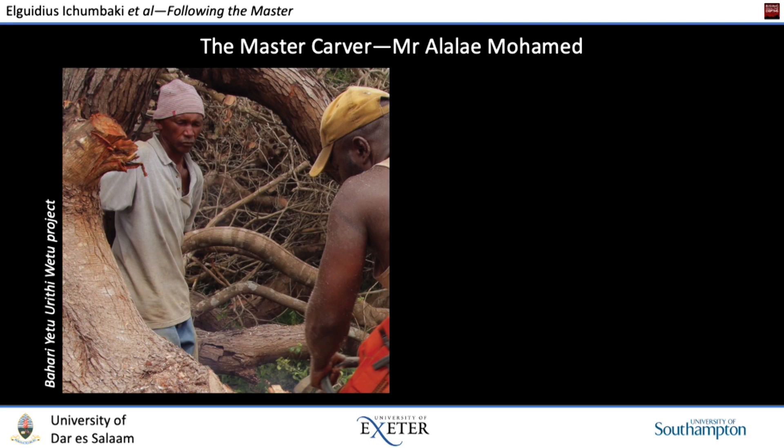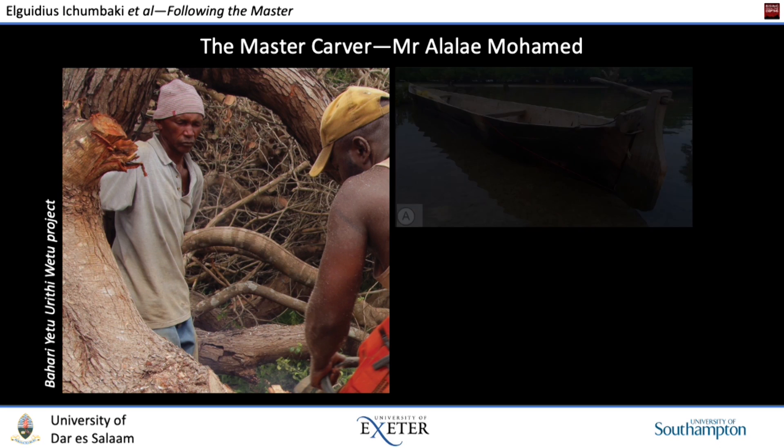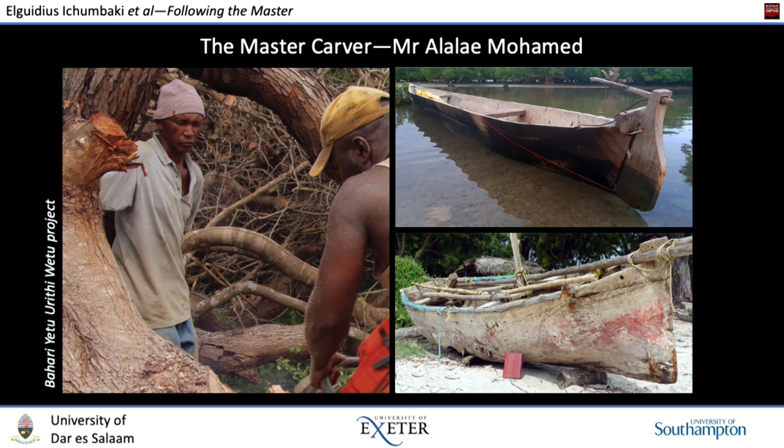Our secret weapon in all of this was the very gifted Mr. Al-Alai Muhammad, a talented carver of logboats in his late 50s who was a walking challenge to our notion of tradition and apprenticeship. He is exclusively a carver of logboats, not a builder of plank boats, and he is expert in carving three types: the ngalawa that we are discussing today, as well as the umtumwi and the mashua ndogo. One of the remarkable things about him is that he is entirely self-taught — the son of a single mother, with no formal training or apprenticeship. What he knows he learned through observation and attempts at replication — in other words, he has a lot in common with experimental archaeologists. It was Mr. Al-Alai who built our ngalawa and talked us through the process.